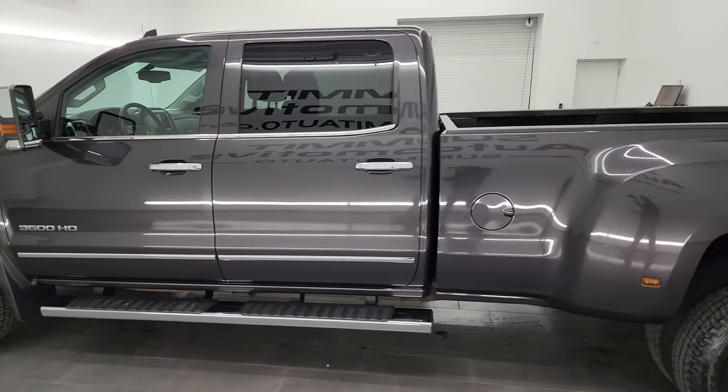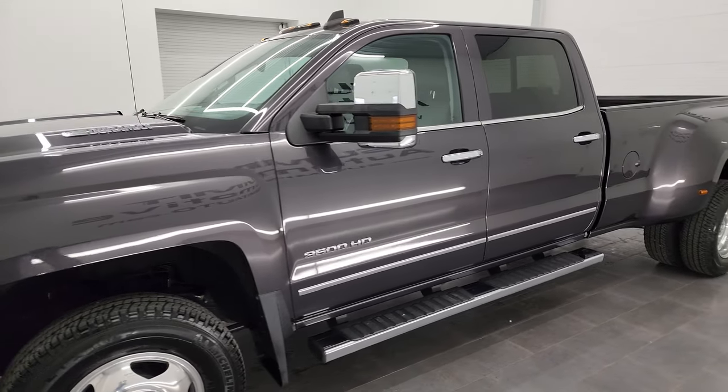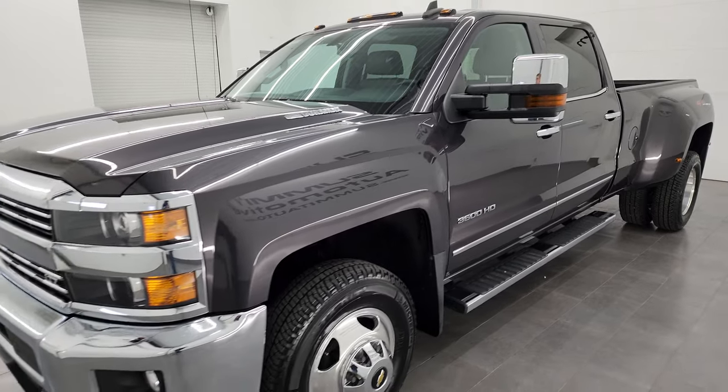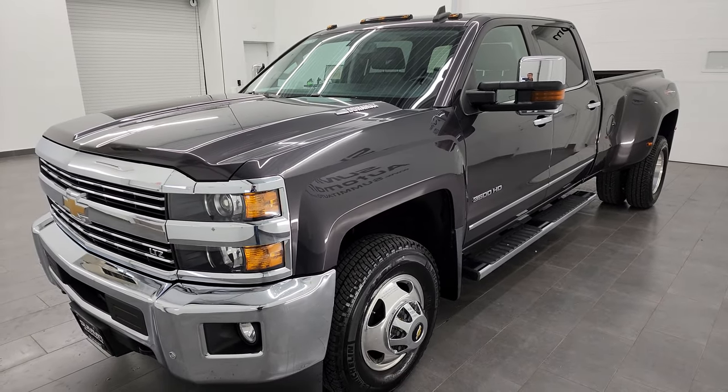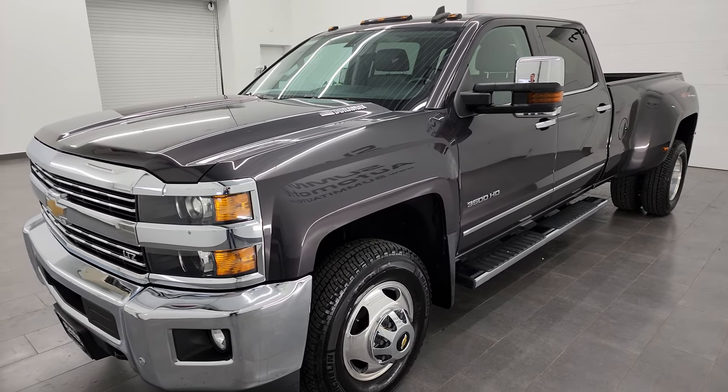This 2015 Chevy Silverado has the 6.6 liter Duramax diesel engine. It is the LML engine which puts out 397 horsepower and it's paired up with the Allison heavy-duty 6-speed automatic transmission.